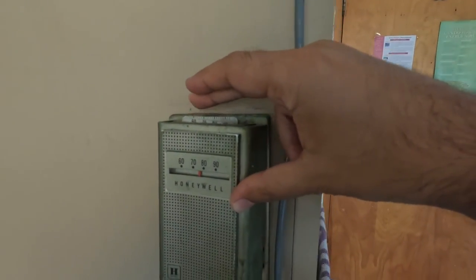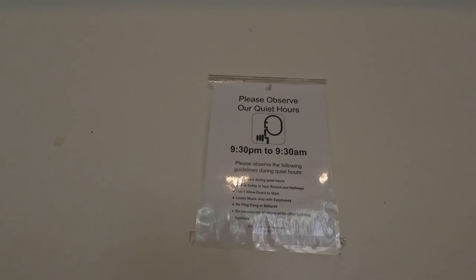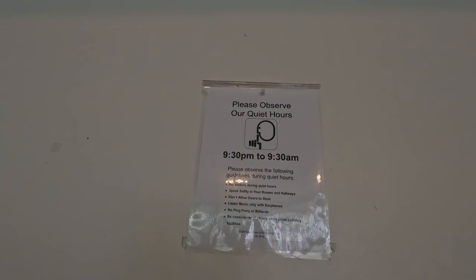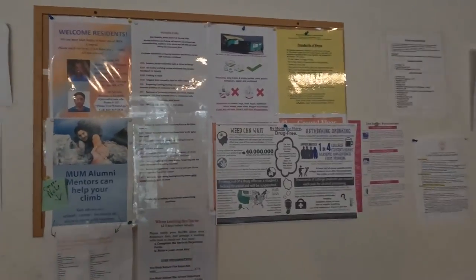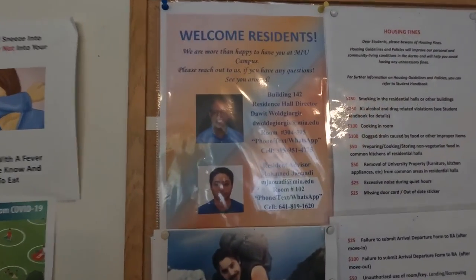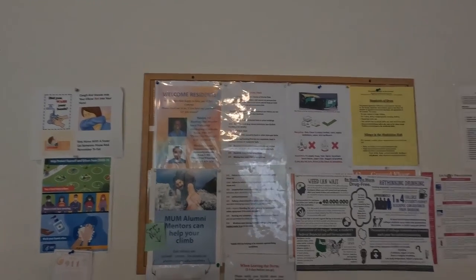If you place the dial to the right it cools, and to the left it heats. However, as the system is central, you can only heat or cool at one time — since it's summer, we can only cool right now. There are quiet hours from 9:30 PM to 9:30 AM. The RA and RD names and numbers are posted — RA means Resident Advisor and RD means Resident Director. Contact them if you get locked out or have any room problems.